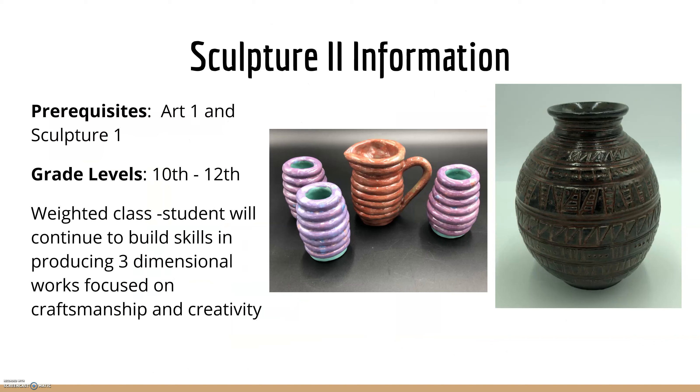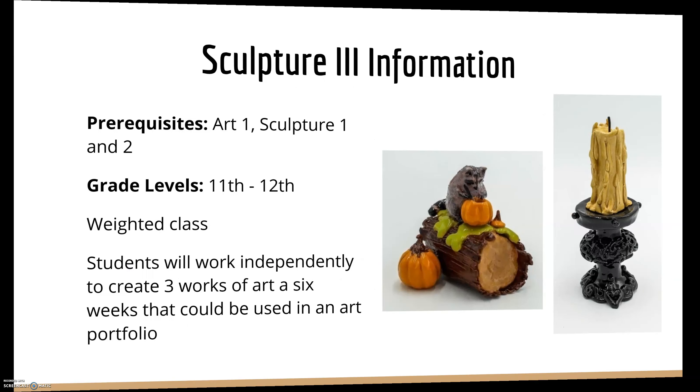For Sculpture 2, this is for 10th through 12th graders — mostly, though a few freshmen show up every once in a while. This is a weighted class. Students will continue to build skills to produce three-dimensional artwork with a focus on craftsmanship and creativity. You can see some pots and coil pots, and it's all about developing a theme, going larger and more in-depth as you progress.